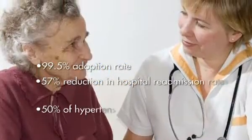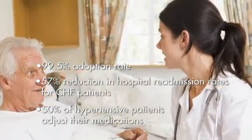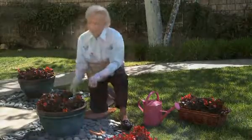Ideal Life gives health care providers a more accurate picture of a patient's daily condition, resulting in optimal clinical outcomes and improved quality of life. 21st century health care requires a team effort.